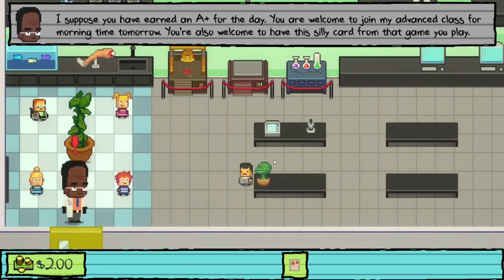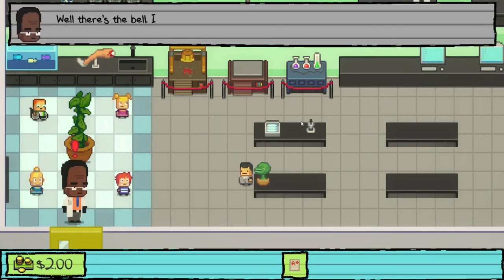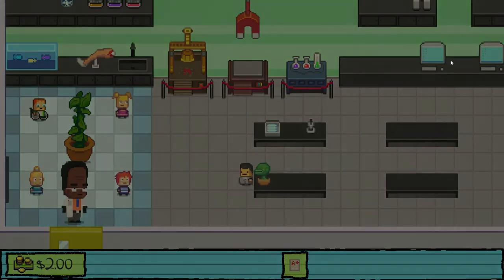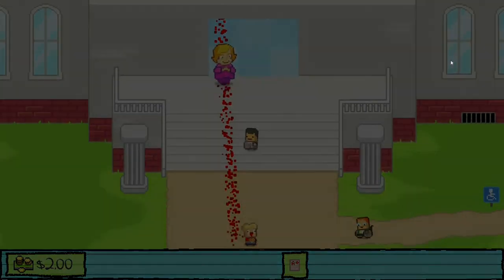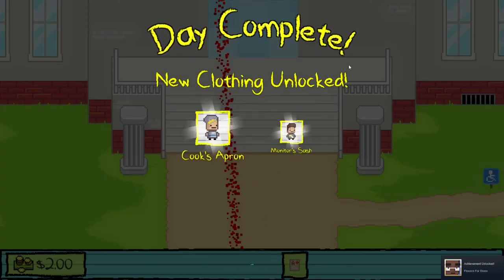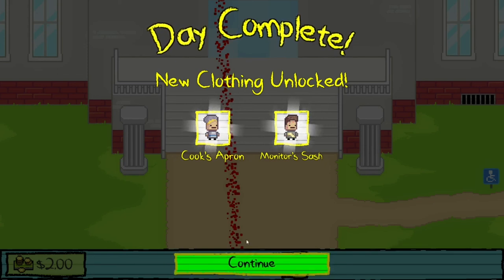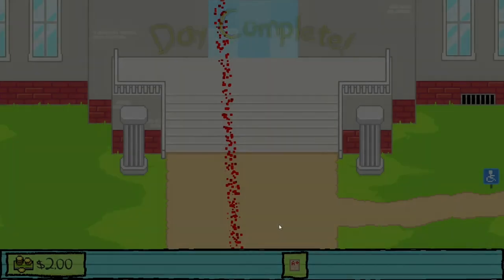Dr. Danner invites us to join his advanced class for morning time tomorrow and gives us a Monster Mon card. The death counter was only at one this episode compared to four last time. Day complete — achievements unlocked: 'Flowers for Diana', A plus, new clothing unlocked including Cook's Apron and Monitor Sash, and three new Monster Mon cards: Legendary Sword, Literally Grass, and Monstrous Flytrap.